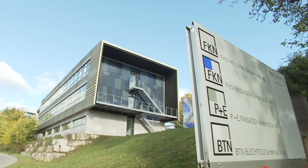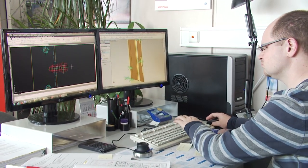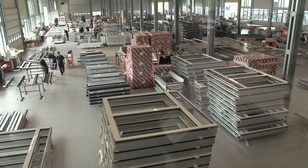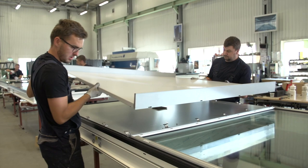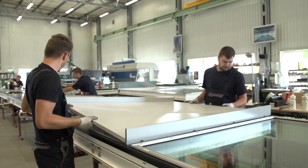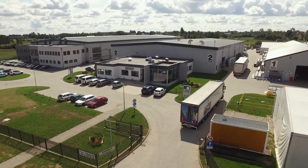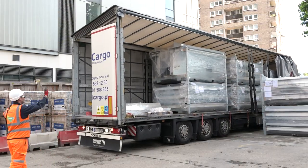Our headquarters are in Neuenstein, Germany, with our main design office. Our manufacture takes place in Poland and we transport our elements and works to the UK.